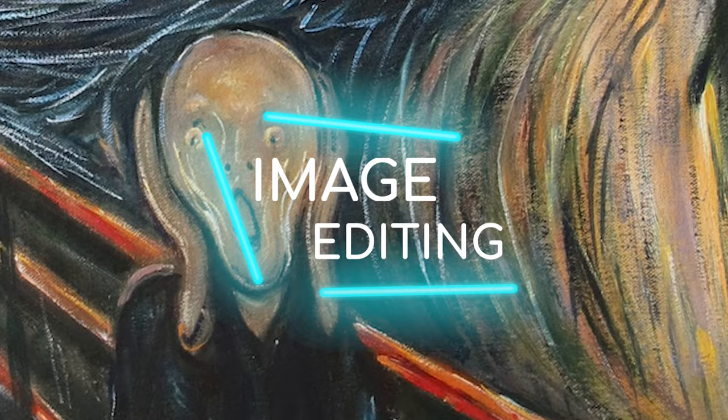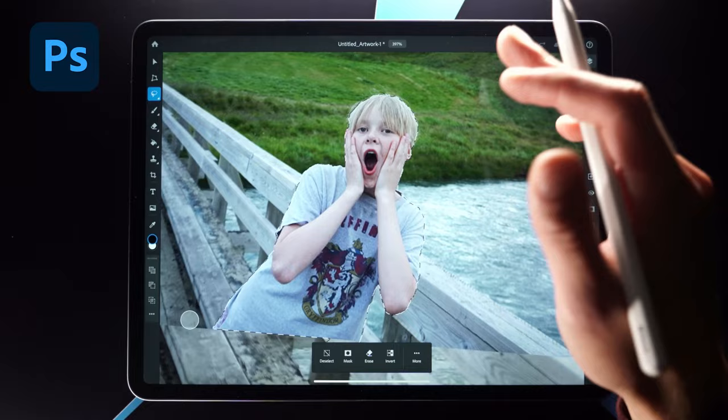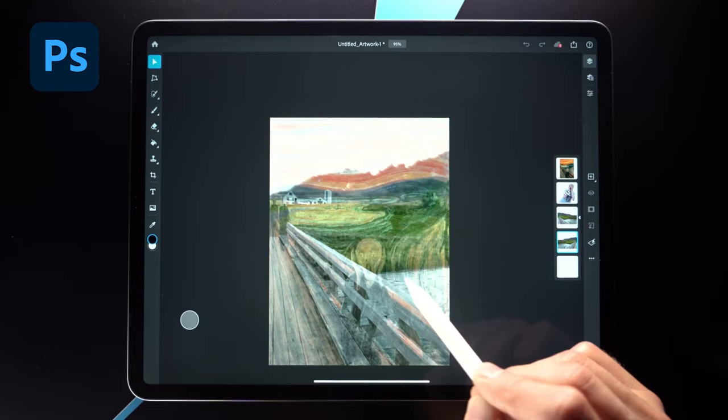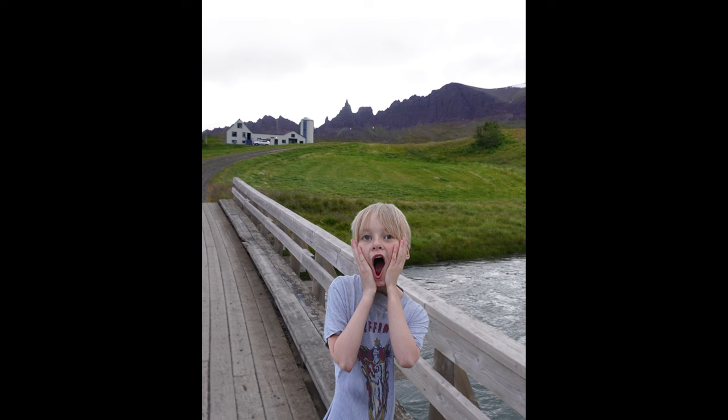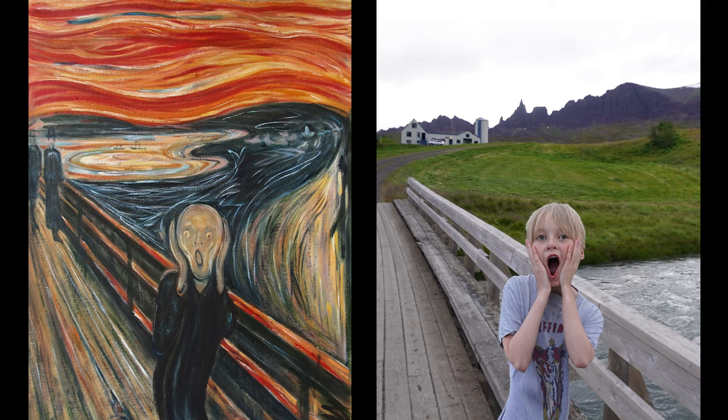The first program we're going to use is Photoshop on iPad, just to get the composition right — put my nephew in the right place, lower the height of these mountains, and a few other tiny tweaks. Then we're going to put that into Procreate to make him look a little bit more cartoonish, like the character in The Scream. Now we have the Scream composition — it looks pretty similar to The Scream, except for the colors and the sky. So let's fix that.